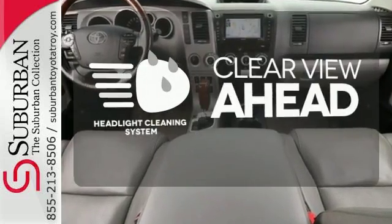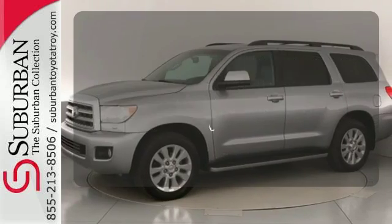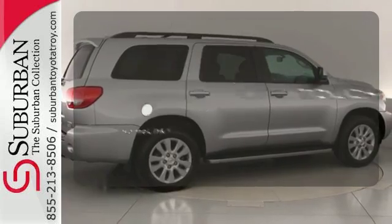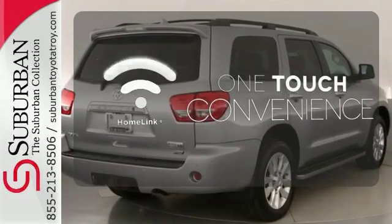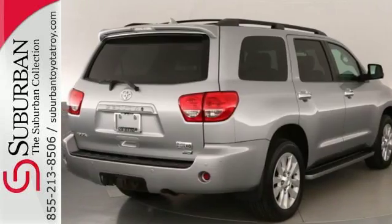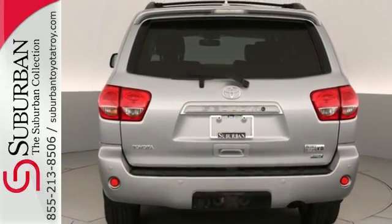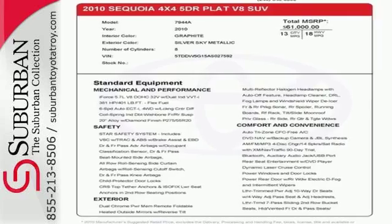Maintain a clear view ahead with the headlight cleaning system. Warn off the chills for all passengers with the heated rear seats. With HomeLink, one touch makes your arrival as welcoming as if you'd never left. The rugged Sequoia is the SUV for families on the go, and go you will with its powerful performance and amazing handling.